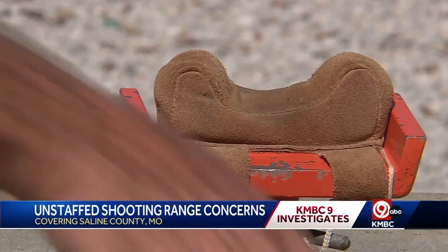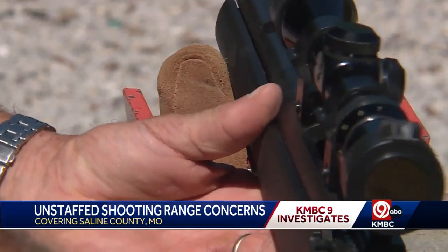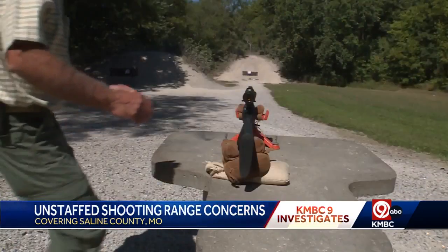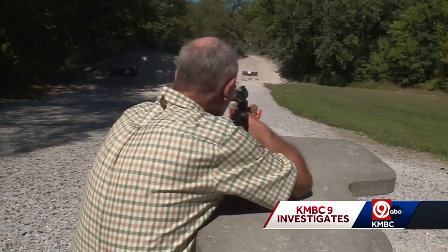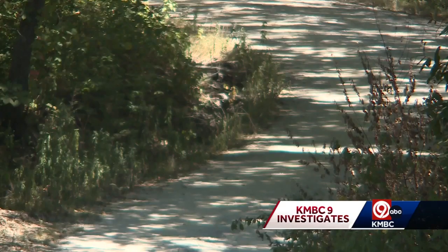As a firearms instructor, safety is paramount with me. There's no bolts in this thing — there's absolutely no way this gun can fire. Using an unloaded rifle, Steve Cooper wanted to demonstrate to KNBC9 Investigates not just down the scope, but what's beside it.